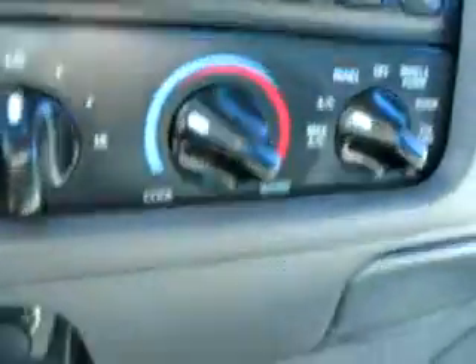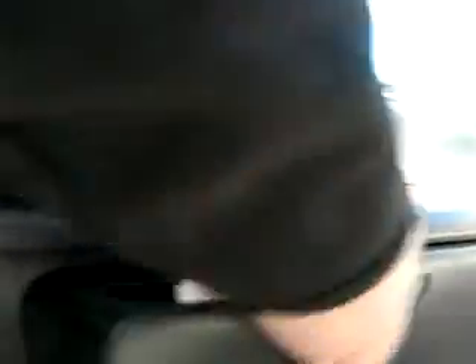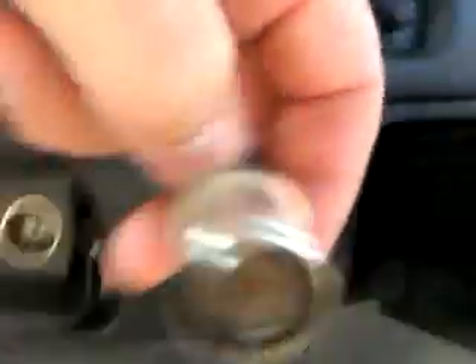Easy-off radio with built-in cassette, air controls, slide-out cup holder right there, and the cigar lighter looks hardly ever used — very clean.